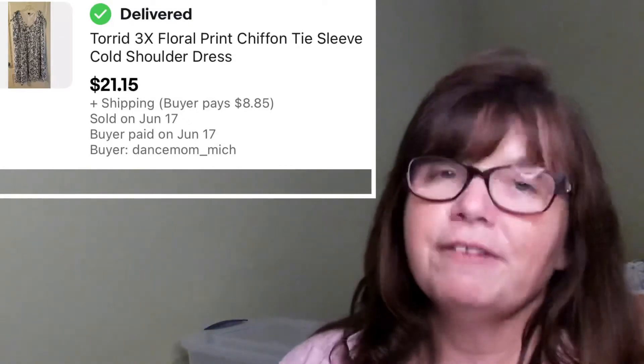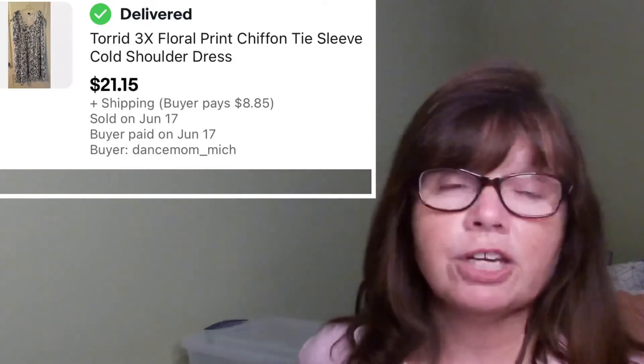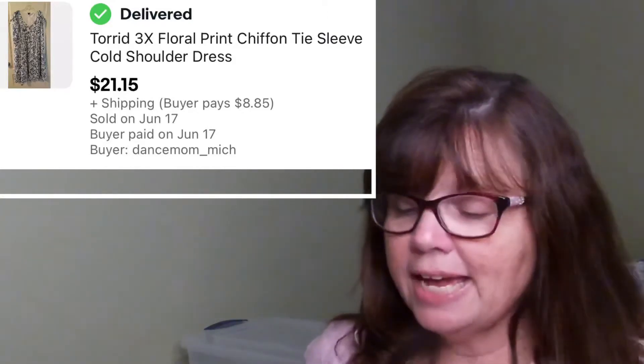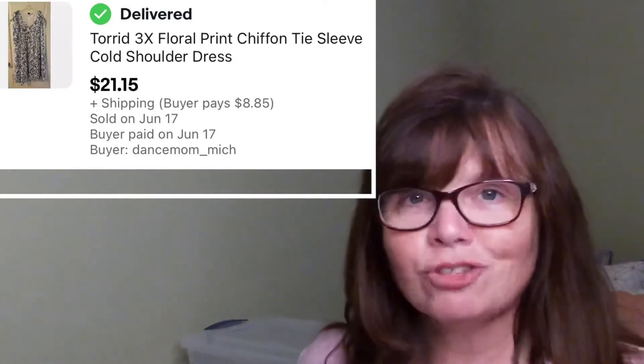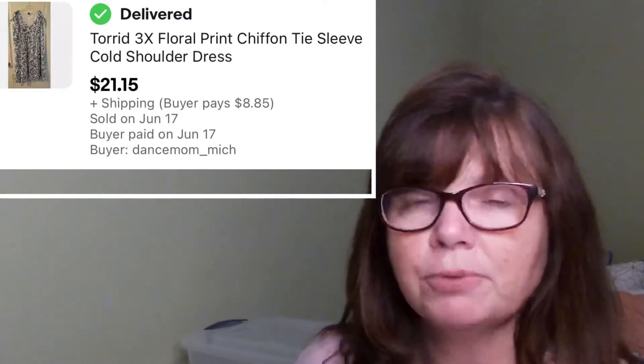This Torrid cold-shoulder dress was a great find. I picked it up at a yard sale several weeks ago — the same one where I got the two Barney stuffed animals and the Birkenstocks. Found it on a clothing rack for only $2 — it was a size 3X with a pretty white background and navy blue floral design. It got a lot of attention almost right away and it sold for $21.15.